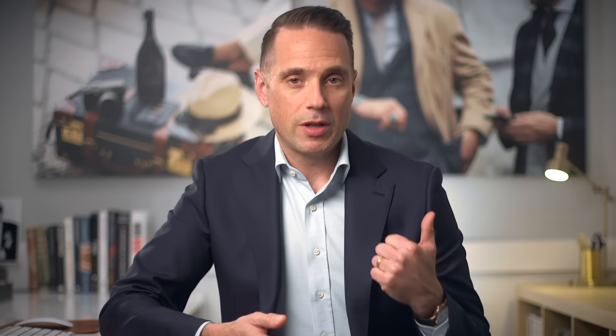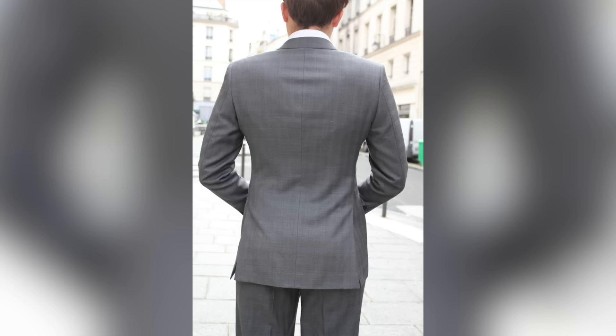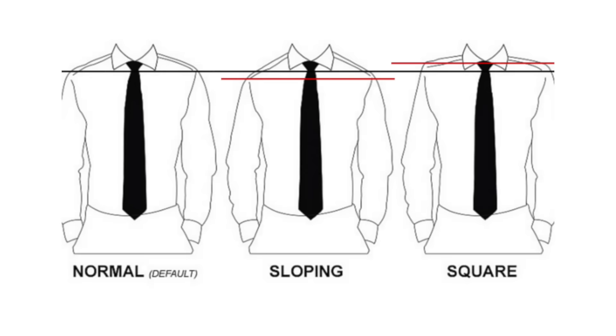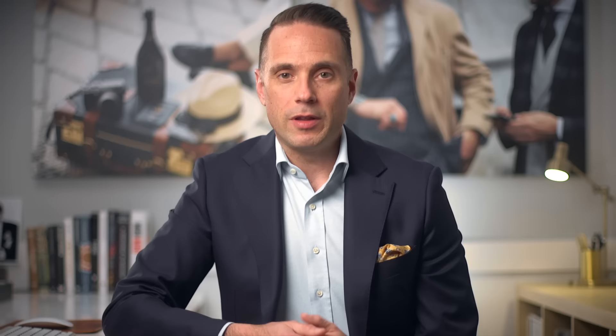Both a collar gap and a lapel that doesn't lay flat are indications that either the jacket doesn't fit, the jacket is poorly made, or that you might have a specific posture or fit concern that doesn't make that particular brand a good match for you. If you see any stress on the seam running down the center of your back, that is a sign that the jacket is too tight. If there's a bunching up of the fabric below the collar — called a collar roll — this could be a sign that you have square shoulders as opposed to sloping shoulders.